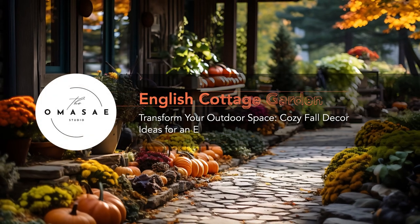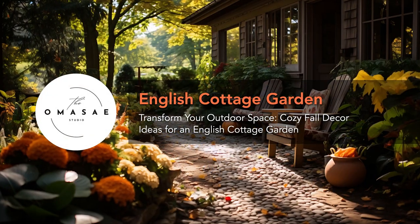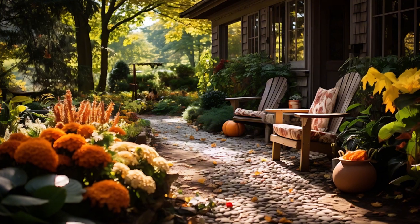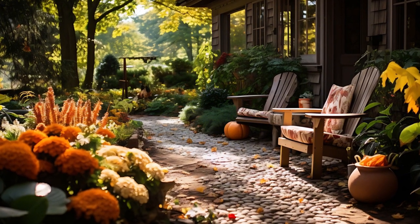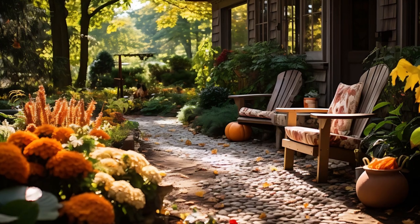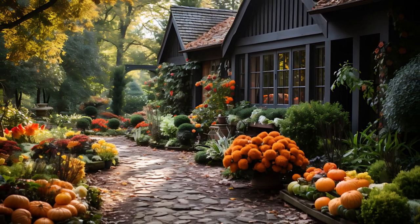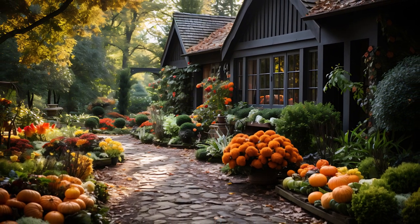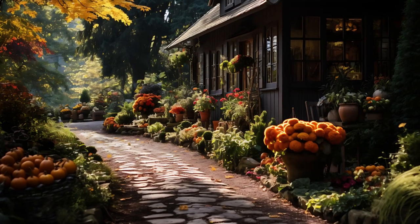Hello lovely viewers, welcome back to Home Decor Living. Today, we're diving into the enchanting world of outdoor English cottage gardens, particularly as we embrace the beauty of fall. As the leaves begin to change and the air turns crisp, there's no better time to create a cozy, inviting space outside your home.